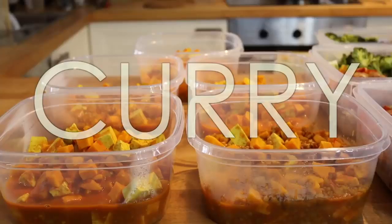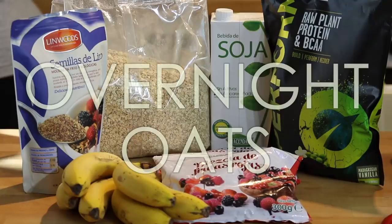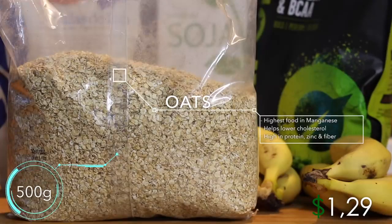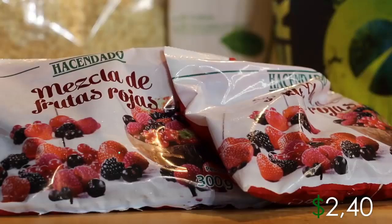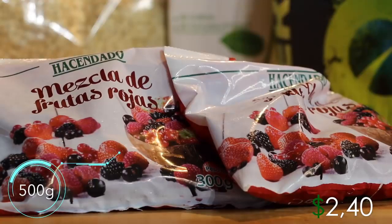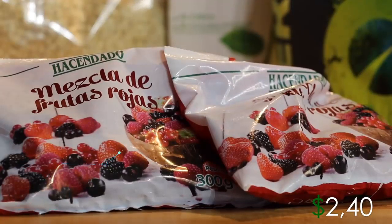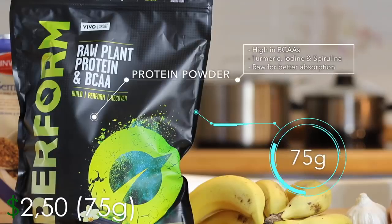Meal number one is going to be overnight oats. The ingredients you'll need are 500 grams of bananas, which come to about $1.10 — remember prices may differ depending on where you live. Next up is 500 grams of oats, which is actually the food with the highest amount of manganese, and it is very high in protein, zinc, and fiber. Next is 500 grams of frozen berries — you can use fresh, but frozen are usually cheaper. These are low calorie and very tasty, and they increase the volume of the meal, making you fuller for longer while giving you a huge antioxidant boost.